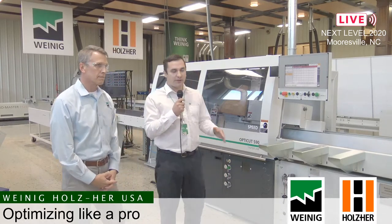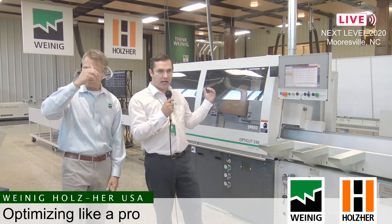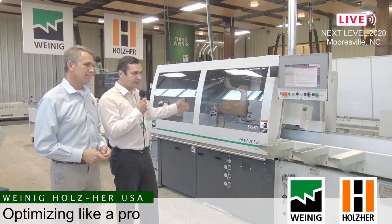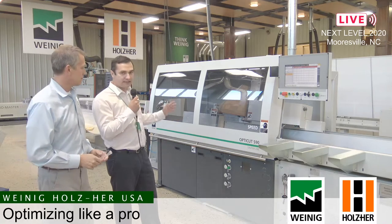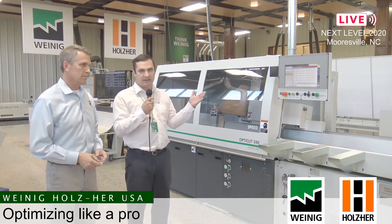The S90 Speed is the fastest push feed saw in the country — the fastest push feed saw in the world. It's called a push feed saw because we have a pusher that grabs the material and moves it through the machine. We have the saw blade in the middle, it's an upcut — the saw blade comes from the bottom and cuts the material to the desired length, whatever is programmed in that cut list. Afterwards we move on to an outfeed conveyor with different kickers.